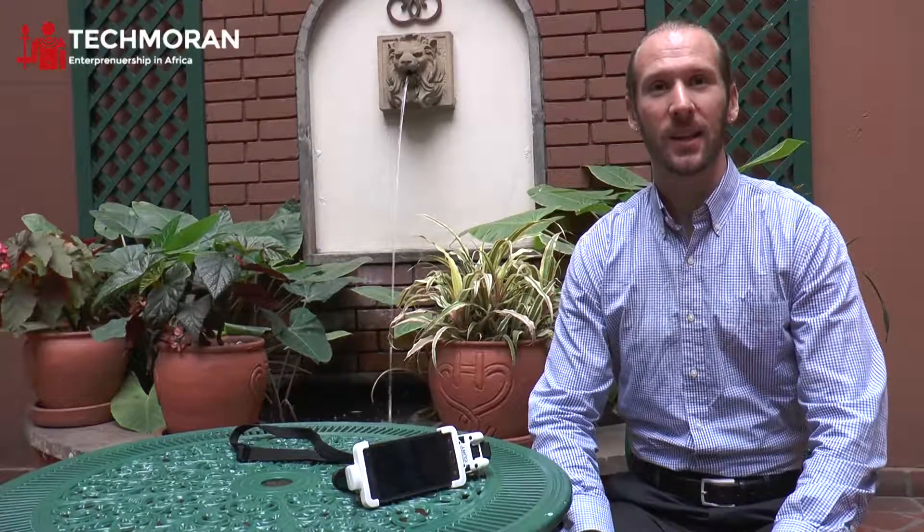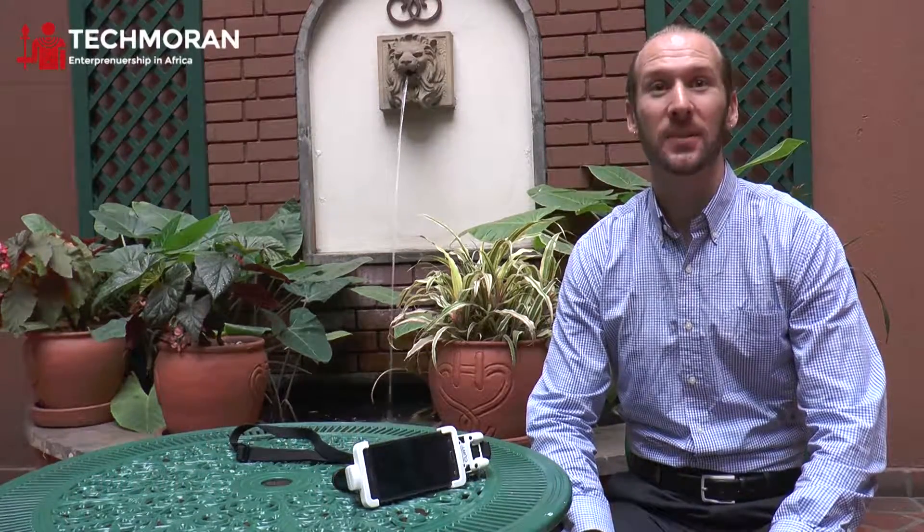Hi, my name is Curtis Peterson. I'm the Head of Partnerships at Mobile ODT. We're a medical technology company based out of Tel Aviv, Israel, and we create products that help detect cancer.